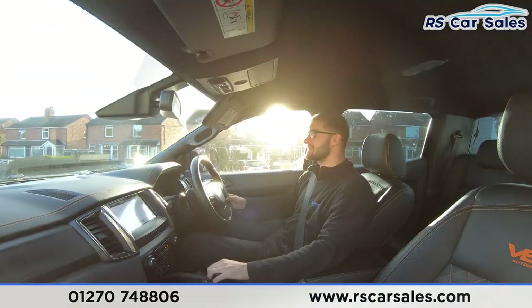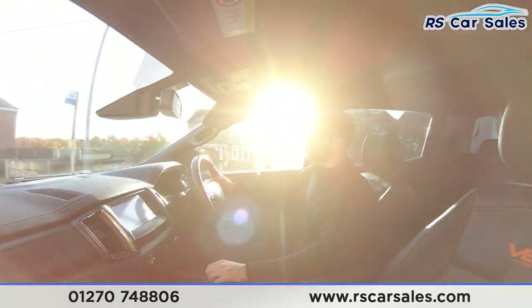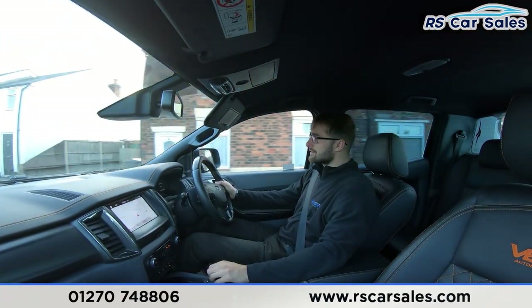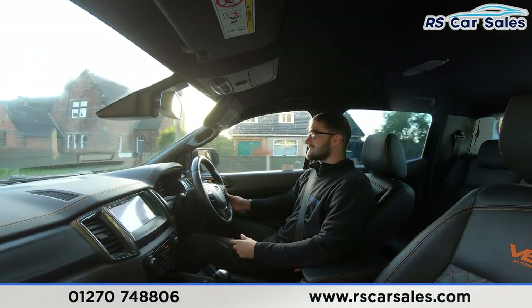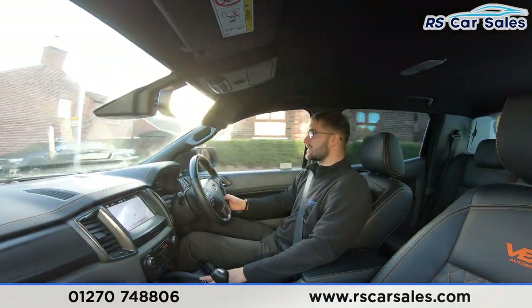You have your screen in the center where you can see the satellite navigation, Bluetooth audio connectivity, DAB radio, and you also have Apple CarPlay and Android Auto built into this vehicle as well. Front and rear parking sensors with a rear reversing camera. This is a very capable off-road vehicle, thanks to the four-wheel drive high and also the four-wheel drive gearbox.